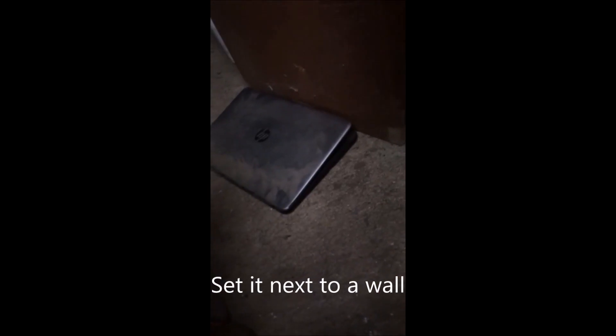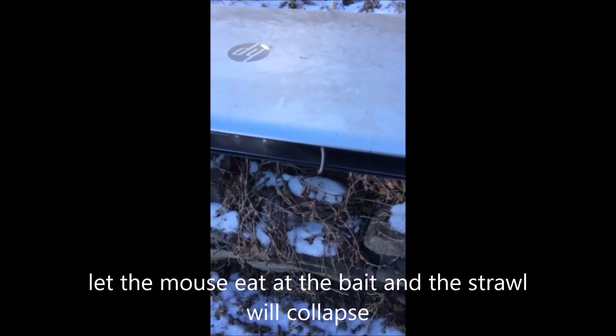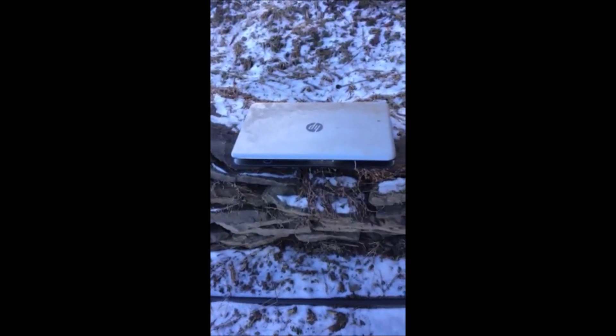There's my computer trap all set. I'm not allowed to show you the mouse because Google and YouTube don't like gory things. But you can see it does work.